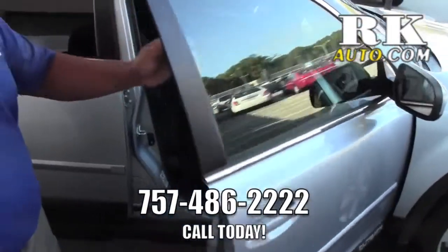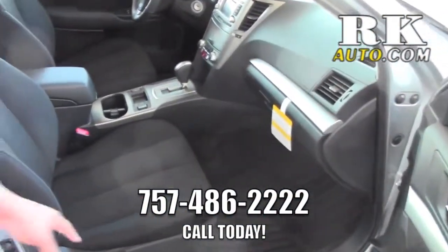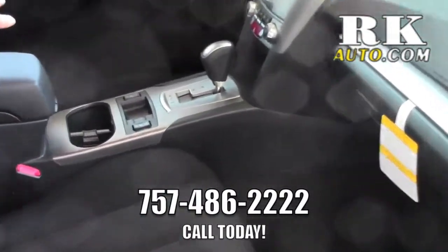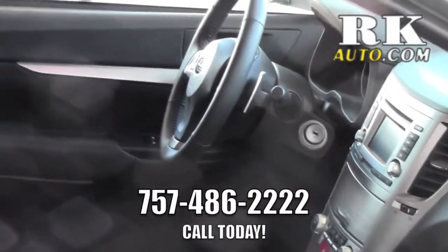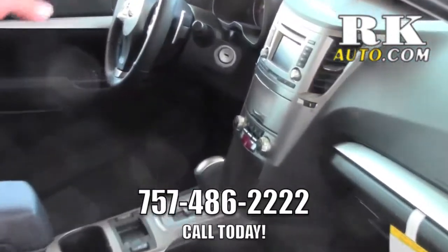You got your body side molding, which is a nice feature to have. Inside, nice black interior, great cloth seats. Like I said, this is the premium model so you still get the heated seats. You got the telescopic steering wheel that I'll show you when I get over there. You got the upgraded radio system which is satellite capable.